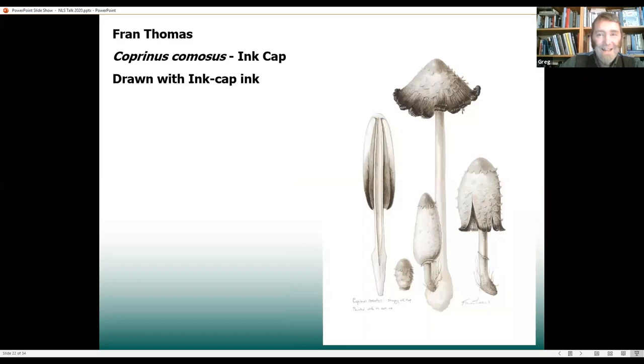And then this I would just bring in — not because it's used so much, but because Fran Thomas has done something really superb here. She's taken the ink from this ink cap fungus — this fungus basically deliquesces and goes all liquidy. You can see these little drips on the cap as it gets old. Fran collected that liquid and used it to actually do this illustration. So this is an ink cap fungus drawn in its own ink, which I think is just a beautiful bit of circularity.